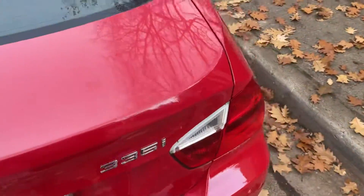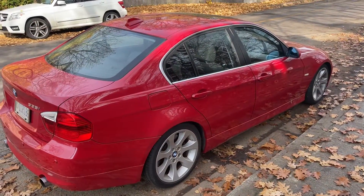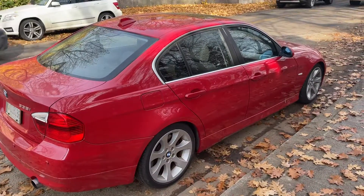So 2008, 335i Sport, four-door sedan, rear-wheel drive. If you want more information on this or additional photographs, you can visit our website at bulletproofauto.ca. As always, thanks for checking us out.